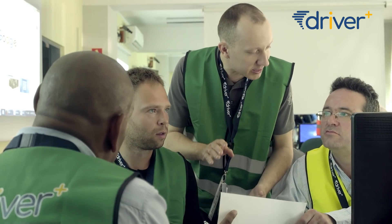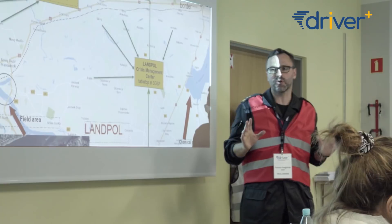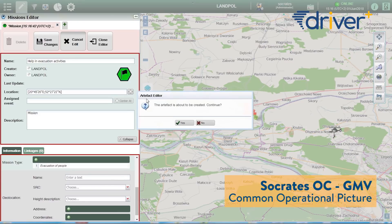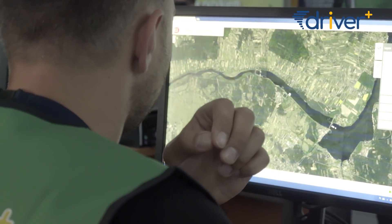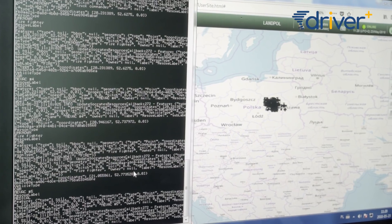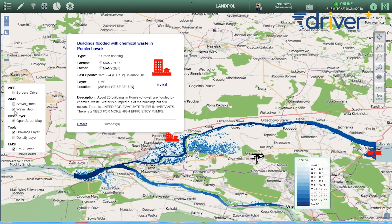Trial 1 is about international cooperation in a cross-border environment in a situation where we have a crisis close to the border. We are trying to understand how technical solutions such as a common operational picture can improve coordination of activities on both sides of the border. The scenario is a massive release of a toxic liquid from a reservoir, which is very close to reality because the scenario is based on previous emergencies which happened in Europe already.